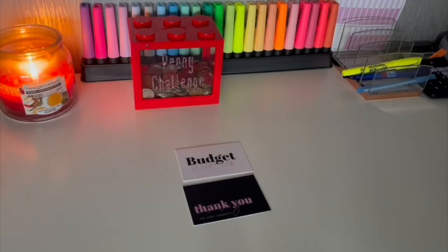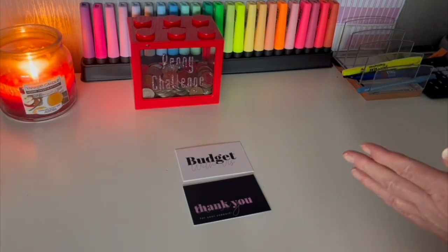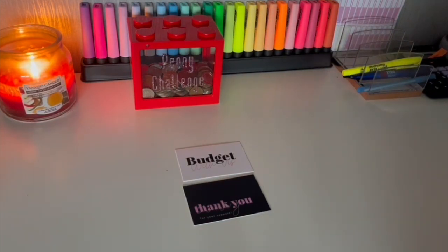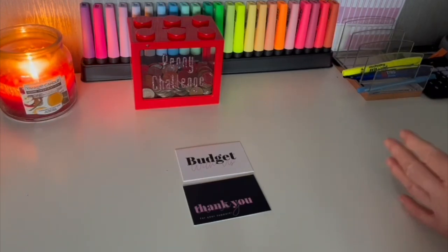Hi everyone, welcome back to Budget With Us UK. Today's video is my Aldi haul. As you all were watching in previous videos, I try to stick to around about £40 in food shopping each week. Some people said how do you do it, some people say wow that's amazing, give us some tips.